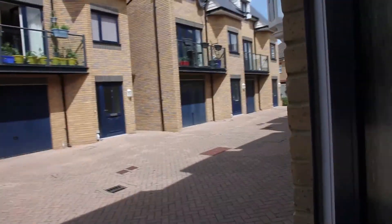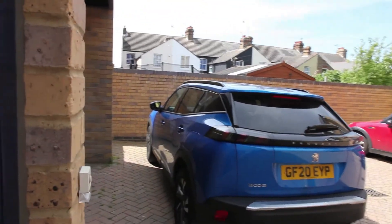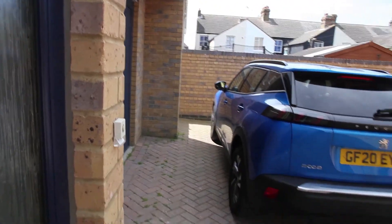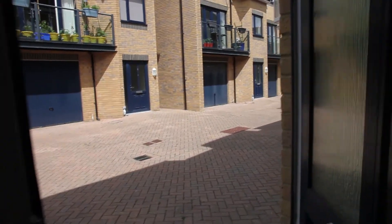We'll peek our heads out the front and you'll see this really wonderful little development of executive homes. You've got parking here as well — that all-important bonus of parking in Whitstable, a fantastic thing to have — and of course you've got the garage here as well.